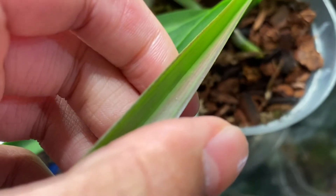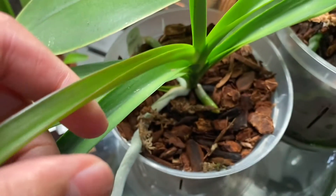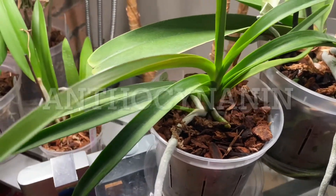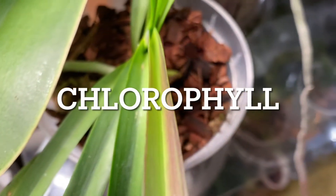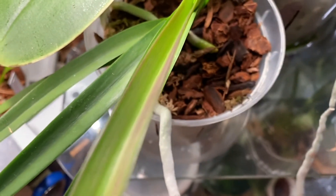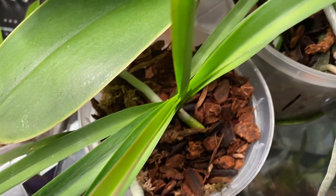Does your orchid ever have this red pigmentation on its leaves? Not to worry — this is just anthocyanin, and it is a natural thing that an orchid will do at some point. Our plant's leaves are usually green, which is produced by chlorophyll. If you see red on its leaves, that might seem alarming, but it is actually nothing harmful to the orchid.